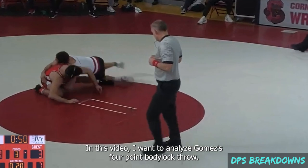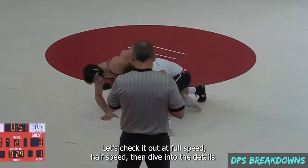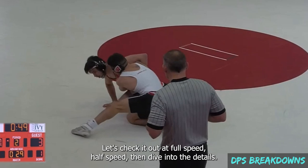In this video, I want to analyze Gomez's four-point body lock throw. Let's check it out at full speed, half speed, then dive into the details.